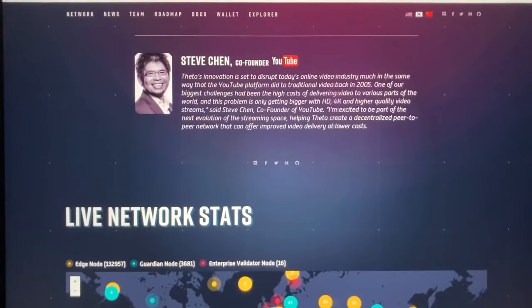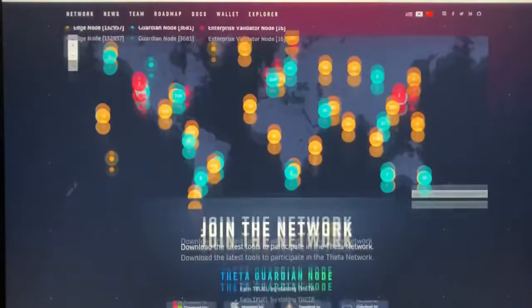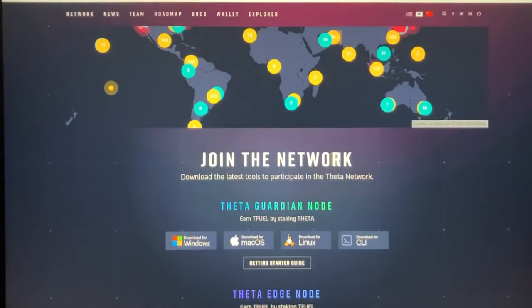In addition, TFuel is used to incentivize users in the ecosystem who share their redundant computing power as edge compute nodes, as well as bandwidth resources as edge caching nodes for video streams and other data.